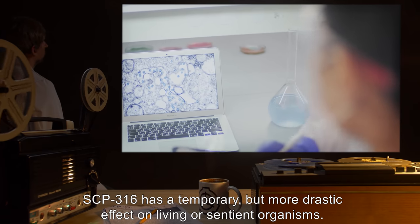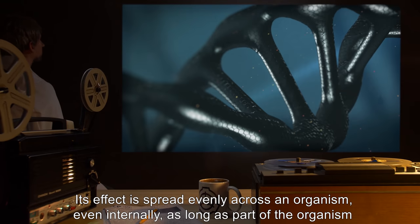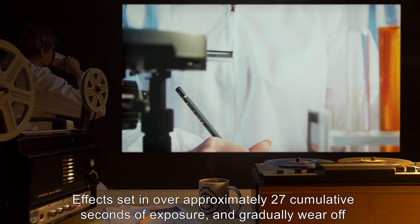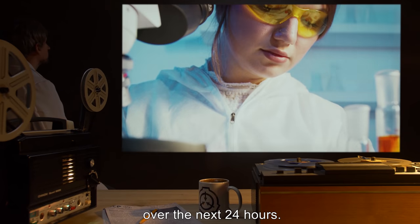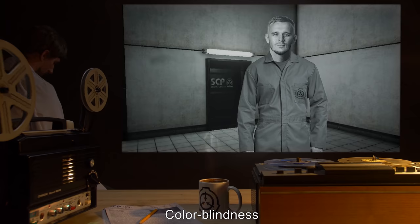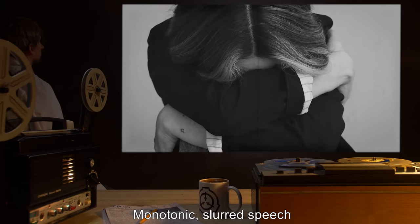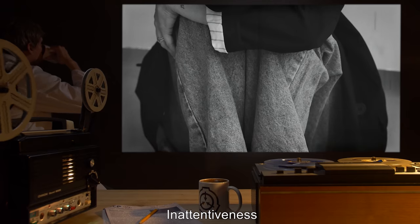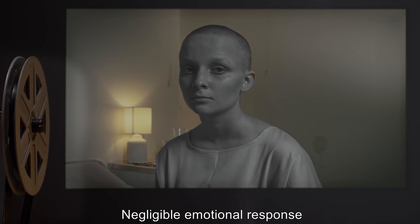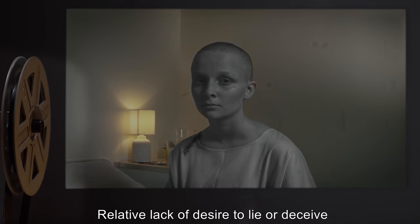SCP-316 has a temporary but more drastic effect on living or sentient organisms. Its effect is spread evenly across an organism, even internally, as long as part of the organism is exposed to its light. Effects set in over approximately 27 cumulative seconds of exposure and gradually wear off over the next 24 hours. In addition to loss of color, most affected organisms experience: color blindness, lower body temperature, low energy, slowed movements, monotonic slurred speech, inattentiveness, short-term memory loss, apathy, lack of aggression, and negligible emotional response.